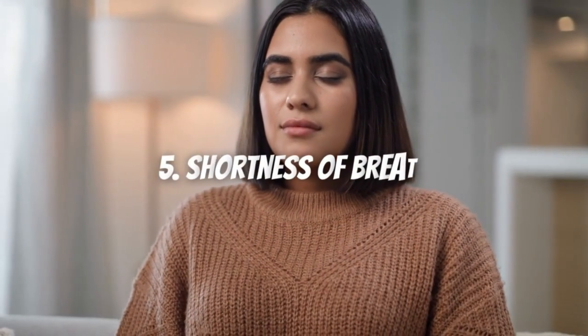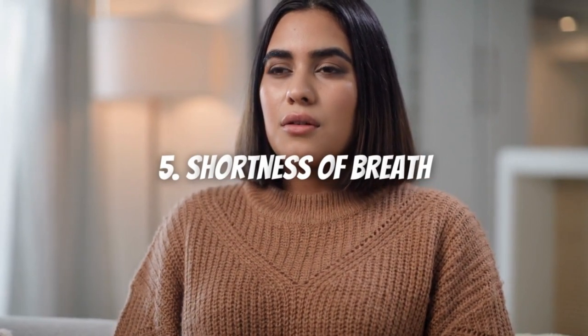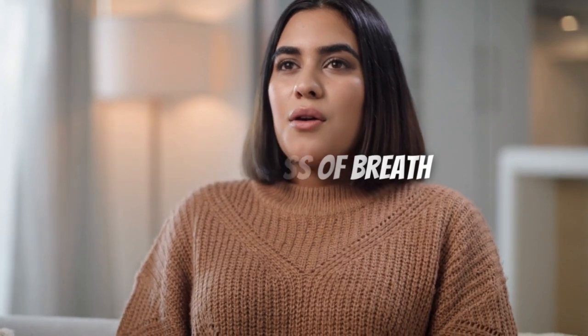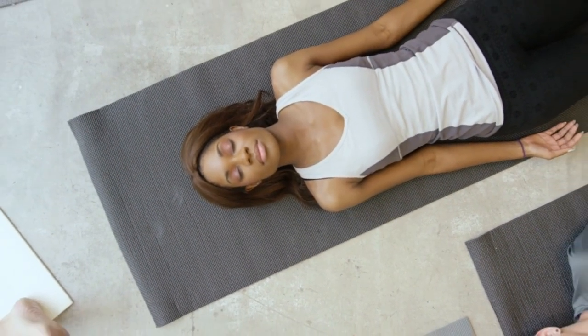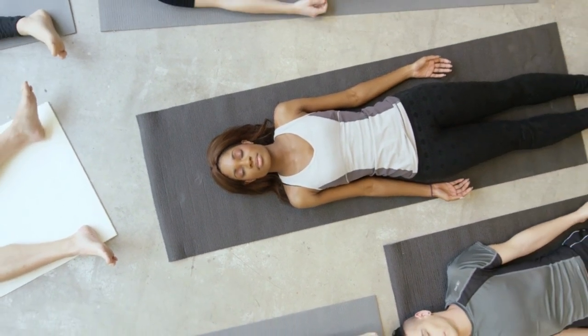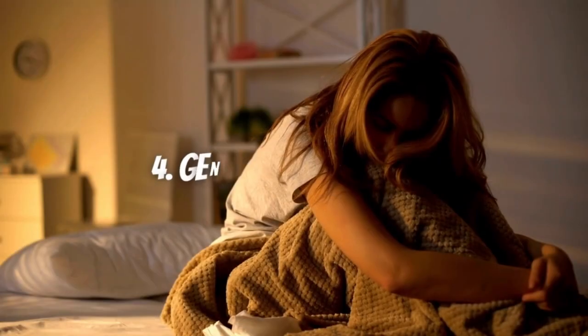Symptom 5: Shortness of breath when lying down. The person starts adding more pillows to sleep better, and eventually cannot lie down at all and has to sleep in a chair. You can also wake up suffocating during the night, which we call paroxysmal nocturnal dyspnea. This strongly suggests a heart problem.